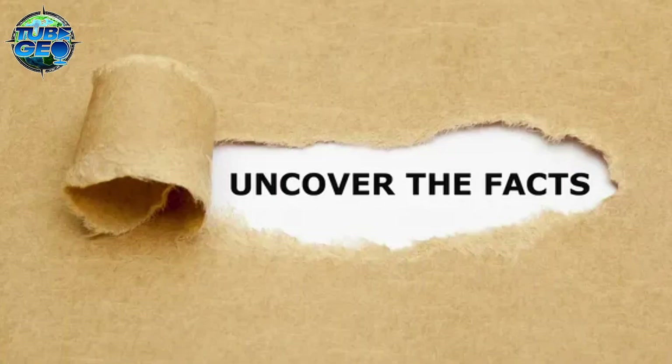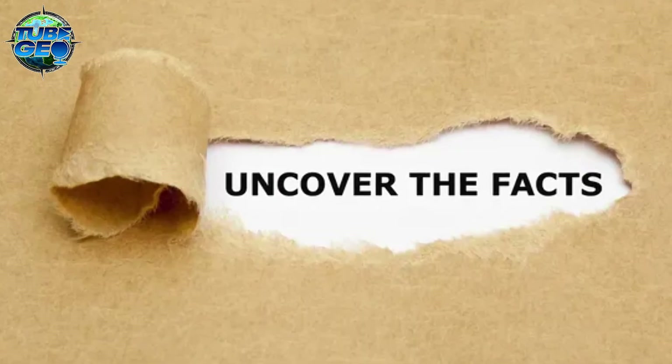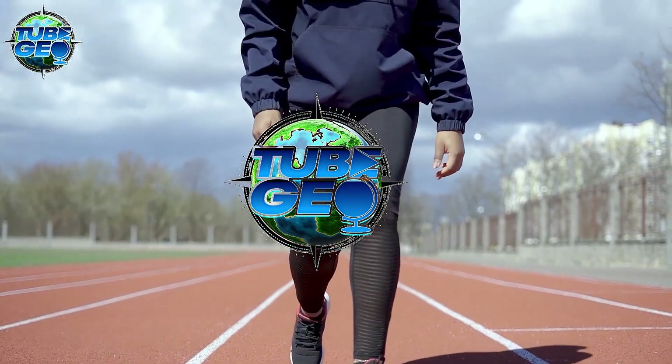Stick around till the end as we uncover the secrets hidden beneath Antarctica's frozen facade. This is TubeGeo, and let's get started.